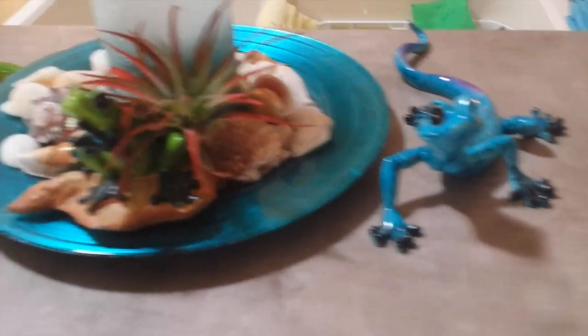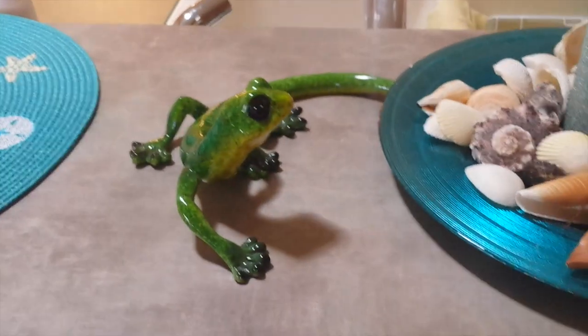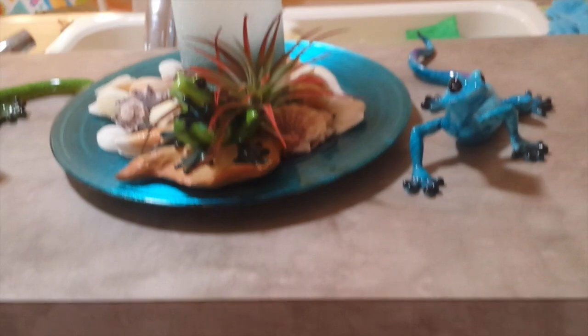Oh, look at the little geckos. Are they geckos? Yeah. Pretty. We love geckos. Oh, look at their nice picture. Show them the bathroom first. I like this. Pretty. Oh, I like the mermaid.